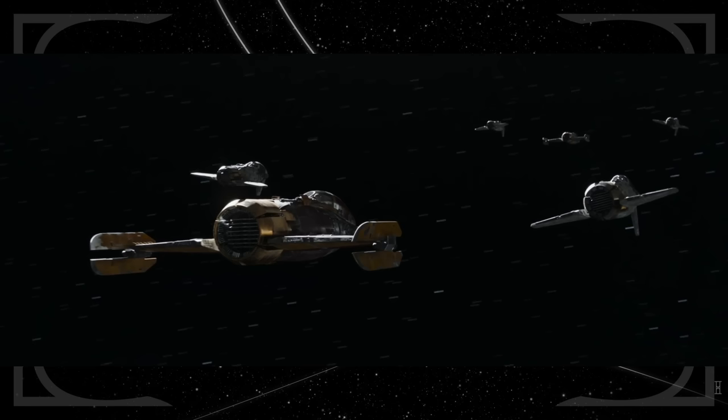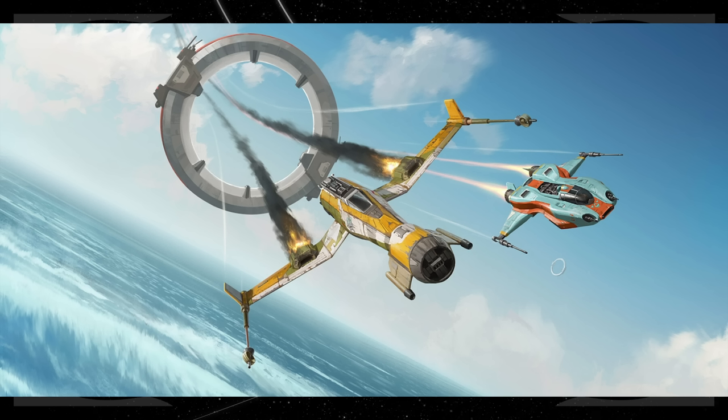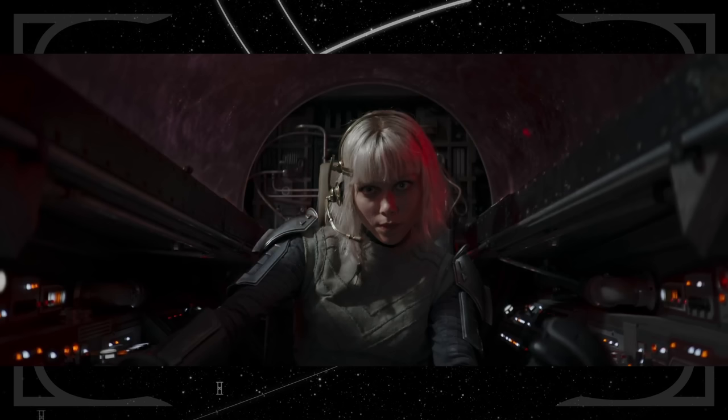Shin's starfighter looks similar to the Fireball, which was Kazuda Xiono's primary starfighter in Star Wars Resistance. She wears a headset that looks identical to the ones worn by Anakin and Obi-Wan at the start of Revenge of the Sith.